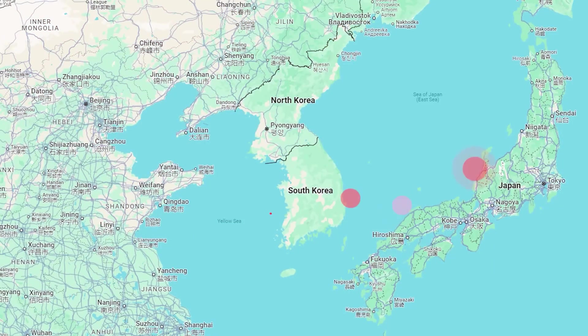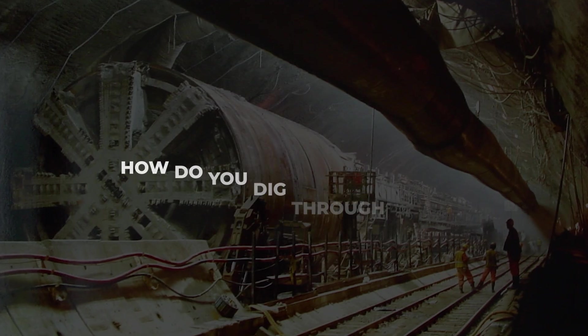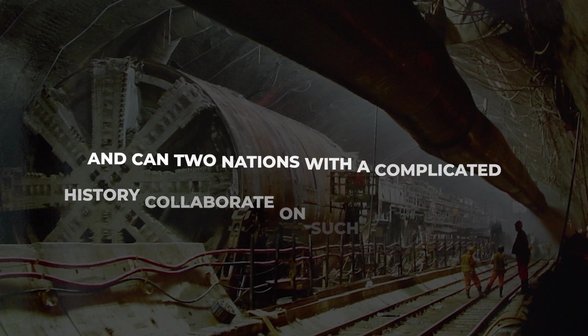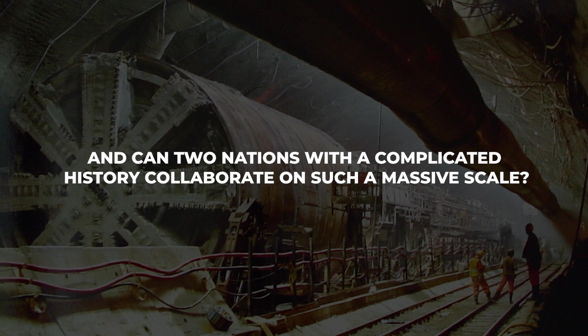But beneath the grand vision lie enormous challenges — seismic fault lines, staggering construction costs, and political hurdles. How do you dig through active earthquake zones without risking collapse? And can two nations with a complicated history collaborate on such a massive scale?